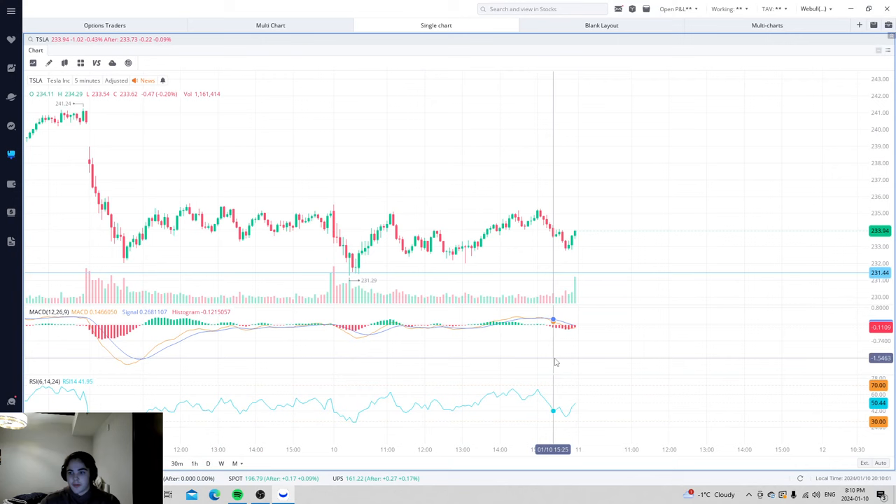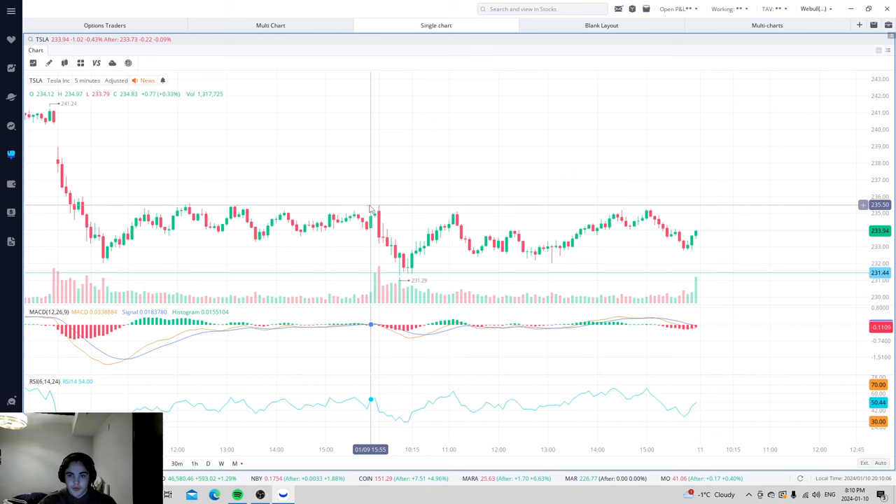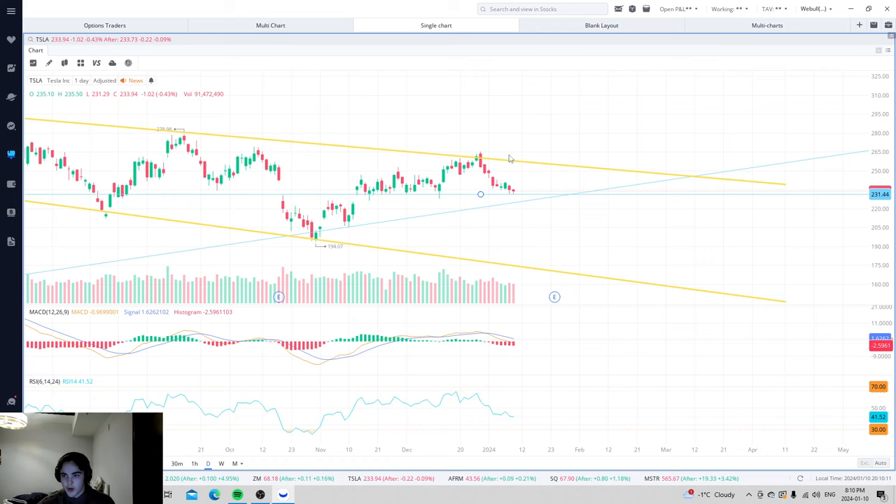Bringing up the Tesla chart on the five-minute, this is what I was looking for. At open today, we see the rejection off of $235. If we zoom out to the daily, what we saw is it's in a downwards channel trend. However, it is at a very nice support line — $231.50. Let me talk to you about why this is a support line. A lot of people see me draw a line and say, 'That's great, you drew a line — why does this matter? How is this affecting the stock price? And why is the stock bouncing like this?'